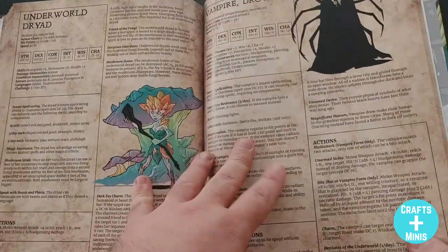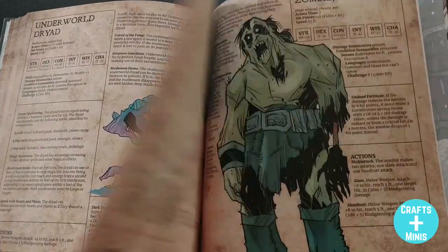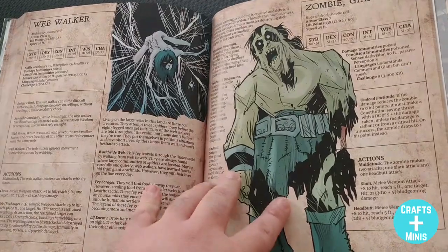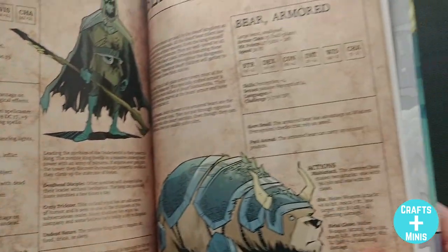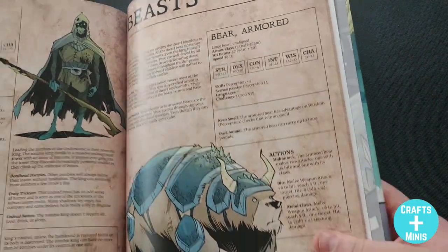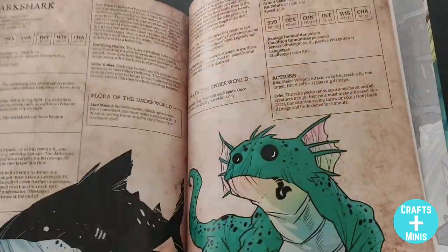Armored trolls — love it. And of course you need a big bad for the underworld, but I'm not going to spoil that. I love the Drow Vampire. Zombie Giants — maybe a mini of a zombie giant is coming out from Reaper soon in their Bones line, and now you've got rules for it for D&D. And of course you get your beasts — all sorts of cool beasts.